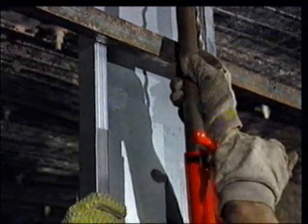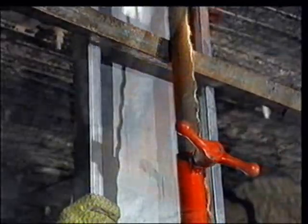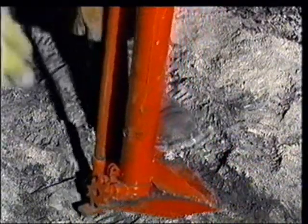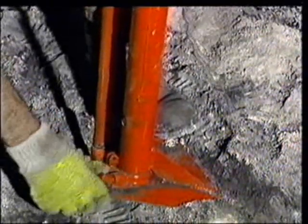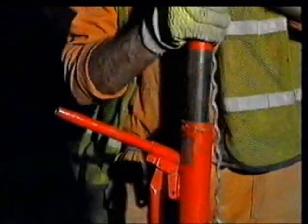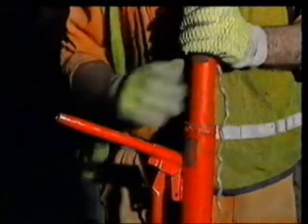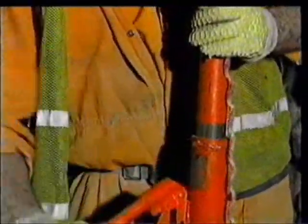Any minor adjustment required to the height of the jack can be easily made. If the jack has been transported on its side, it may need priming. Release the valve at the base of the jack, pull the piston out fully, then return it to the closed position. Close the valve. The jack is now ready for use.